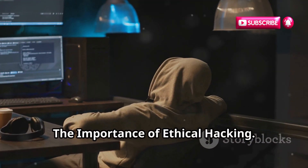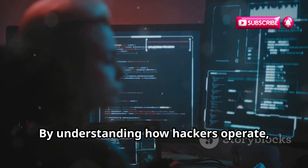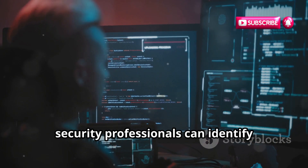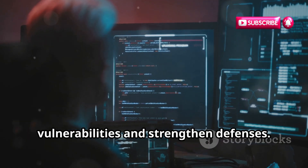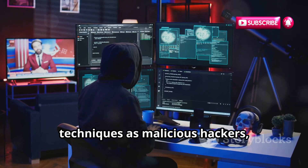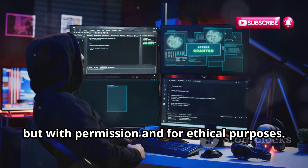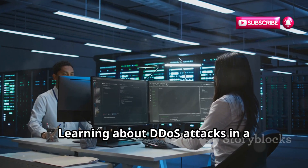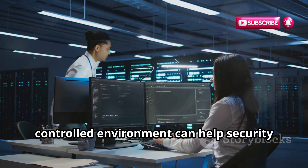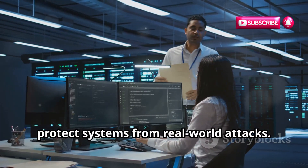The Importance of Ethical Hacking: Ethical hacking plays a crucial role in cybersecurity. By understanding how hackers operate, security professionals can identify vulnerabilities and strengthen defenses. Ethical hackers use the same tools and techniques as malicious hackers, but with permission and for ethical purposes. Learning about DDoS attacks in a controlled environment can help security professionals develop countermeasures and protect systems from real-world attacks.